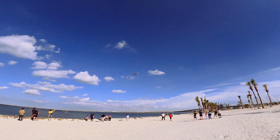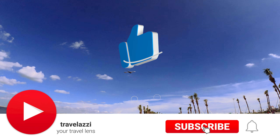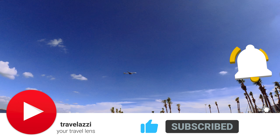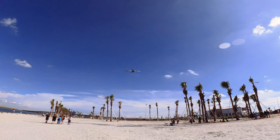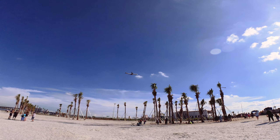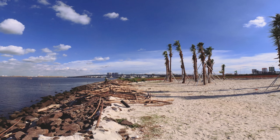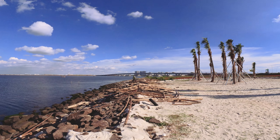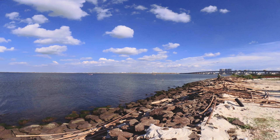Jakarta International Airport is very close to this beach, so you can see airplanes coming in for landing every 5 to 10 minutes. In the distance you can see the bridge connecting white sand beach with Jakarta.